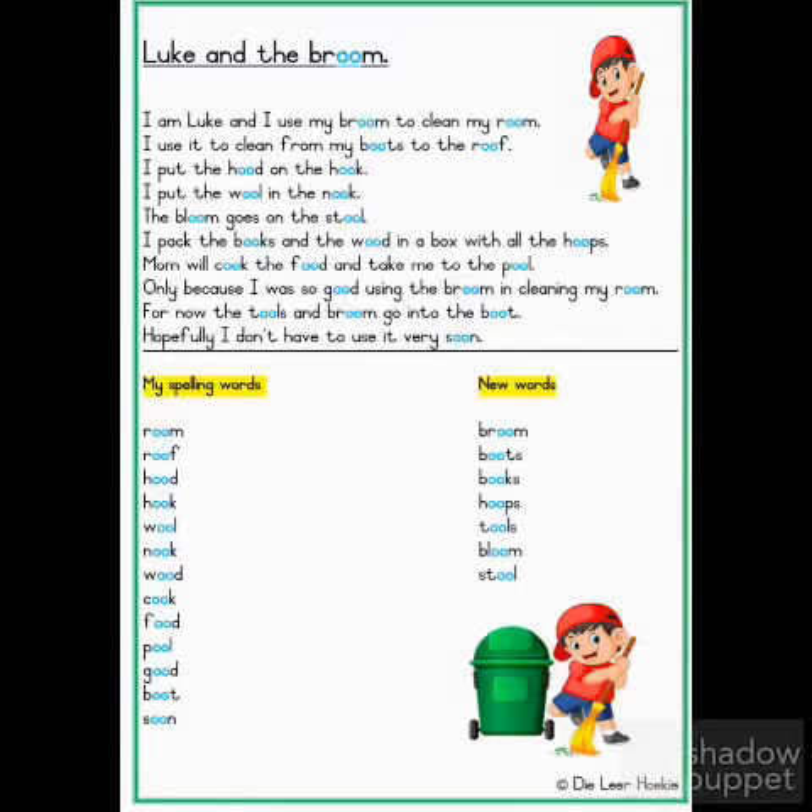I use it to clean from my boots to the roof. I put my hood on the hook. I put the wool in the nook. The broom goes on the stool.